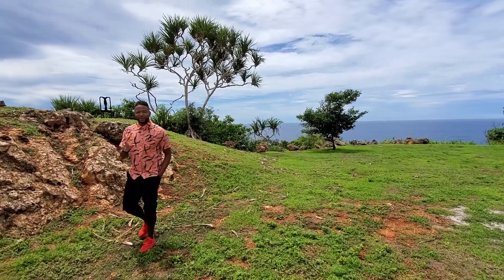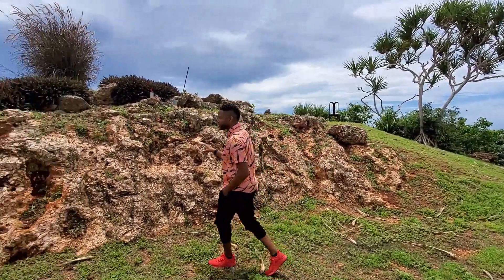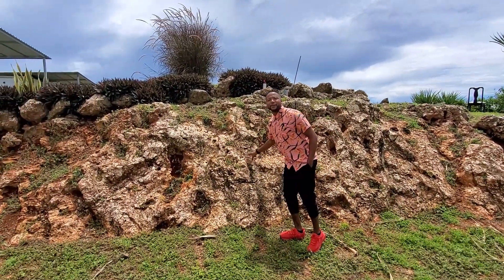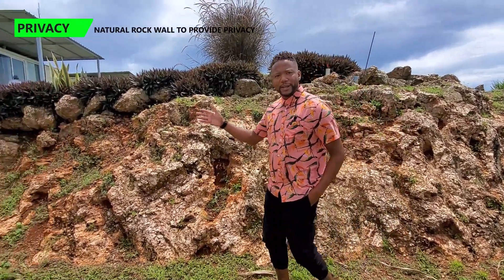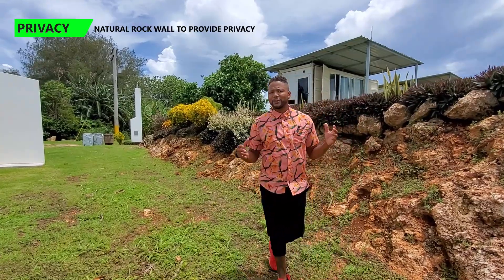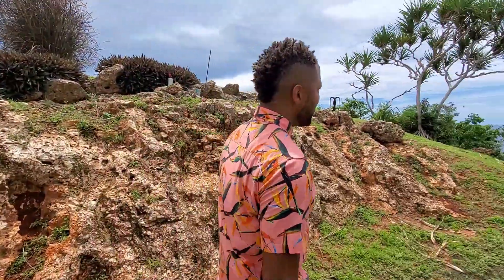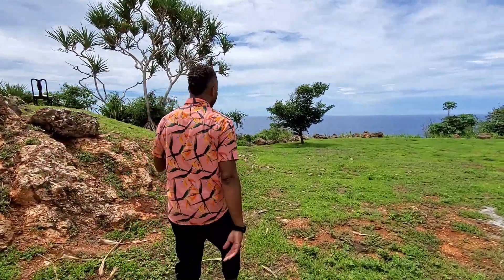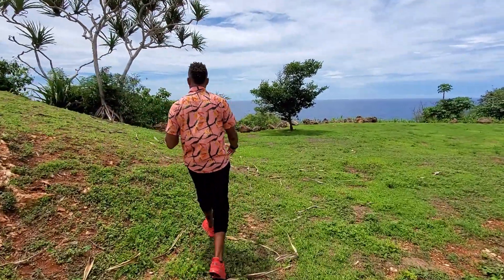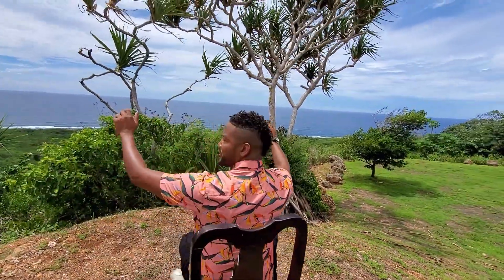One of those special landscaping features is this natural rock fence wall, which creates a natural privacy barrier — full of character and very unique. And if you pop up this hill, you get a pretty cool perspective: your own private ocean view with palm trees below. You can't beat it.